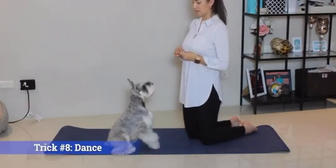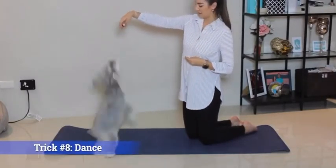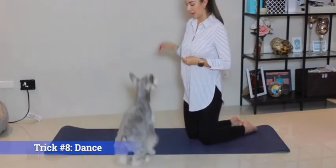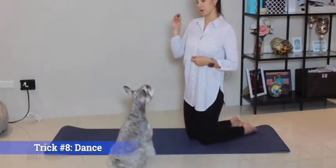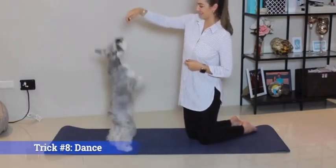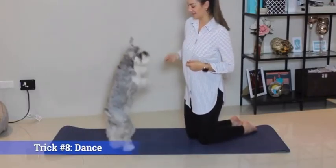Trick number eight is dance. This is also better taught on a mat or carpet so that your dog's feet can grip the ground. Dance — keep dancing — good boy.